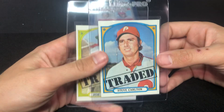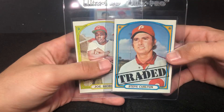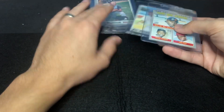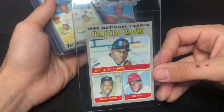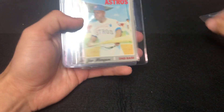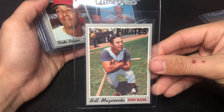What are these — '70s? No idea honestly. Steve Carlton and Joe Morgan with the traded symbol on them — pretty clean. Some '70 Topps: I ended up buying a whole collection and picked out the ones in better shape. You've got a League Leaders card — Aaron, Mays, and McCovey — and a Joe Morgan that's a little off-centered but overall pretty crisp.